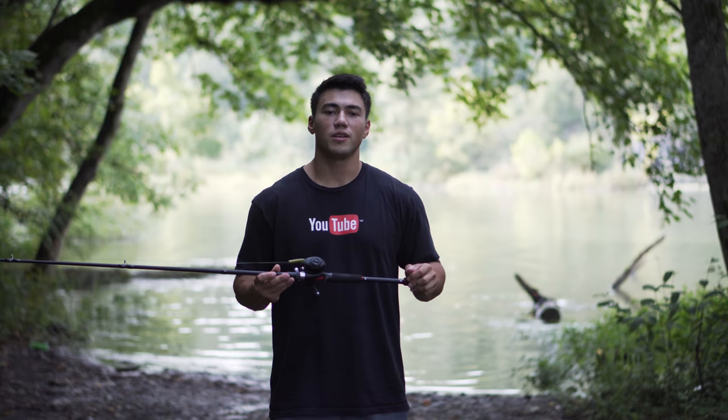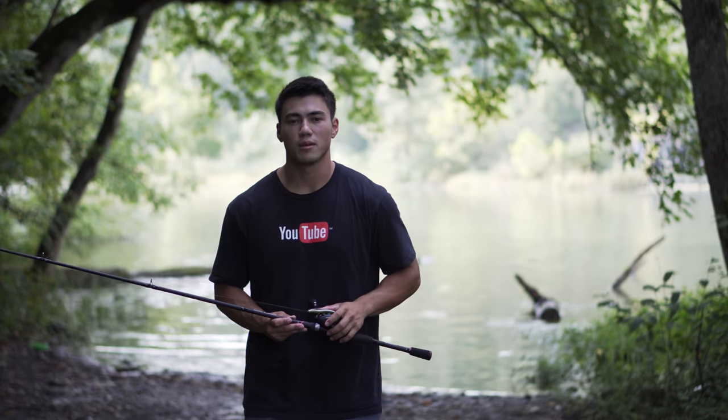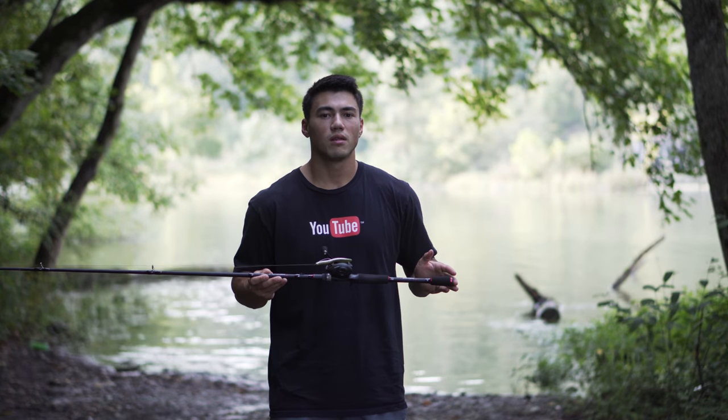Hope you all enjoyed the video. Please subscribe to me, King Bassin, and go check out PCFun's YouTube channel - be sure to subscribe to them as well. Leave a comment down below: would you buy this rod? Would you use it? Thanks for watching.